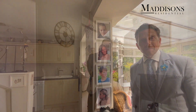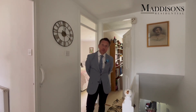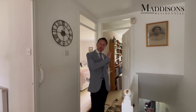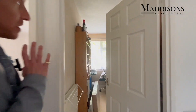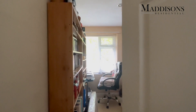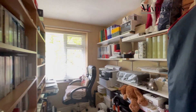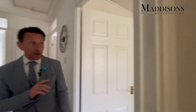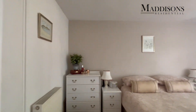Upstairs we've got three bedrooms and the bathroom. I'll start in the front bedroom here — this is a single room currently used as an office, as you can see, overlooking the front of the property, but still a nice light room. I'll take a step back and allow the camera to go in before me.